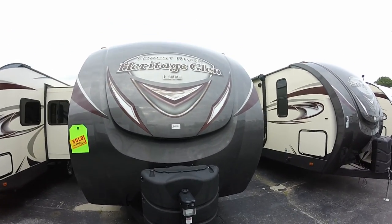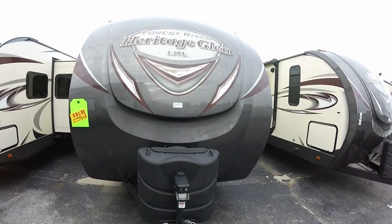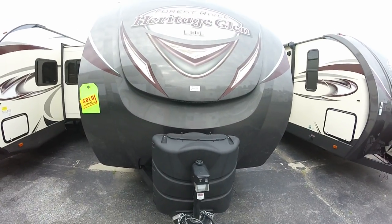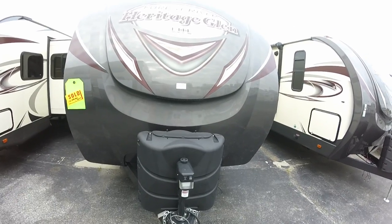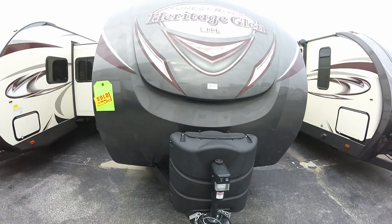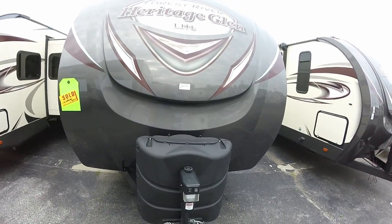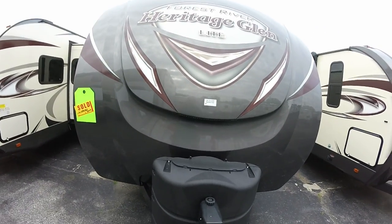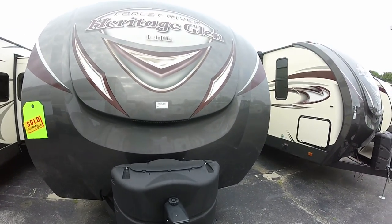All right, here on the street — it's a Sunday, been crazy all day. Doing this for my good friends Brian and Gail: your baby is here! This is the Heritage Glen 272 RL with the Berkshire interior — been waiting for this one from the factory. She got in here safe and sound. We're gonna take a look at this beautiful trailer. Power jack in the front — you gotta love it. Come over and see us at Hitch RV.